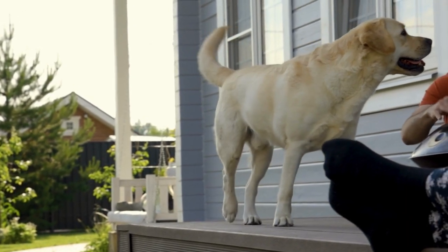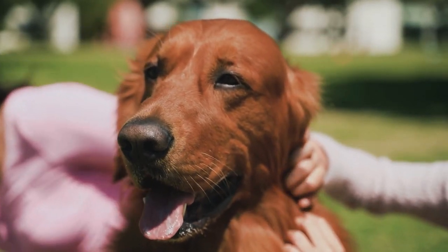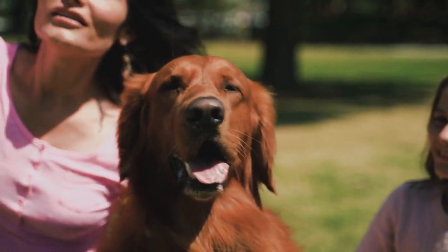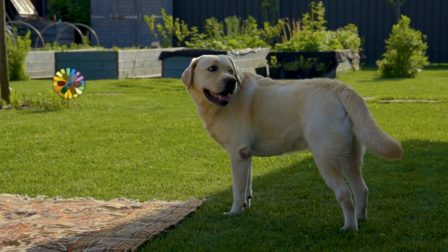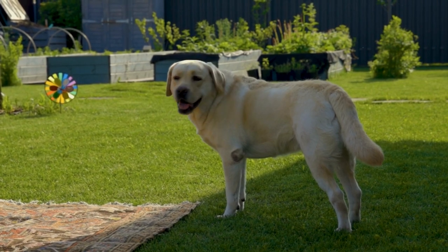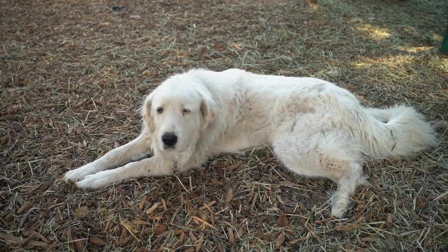This protein is also found in the saliva and dander of other dog breeds, so it's not unique to Labrador Retrievers. However, despite not being hypoallergenic, some people with allergies are able to live comfortably with a Labrador Retriever. This is because allergies and asthma symptoms can vary in severity from person to person, and some people may be less sensitive to the allergens produced by Labrador Retrievers.